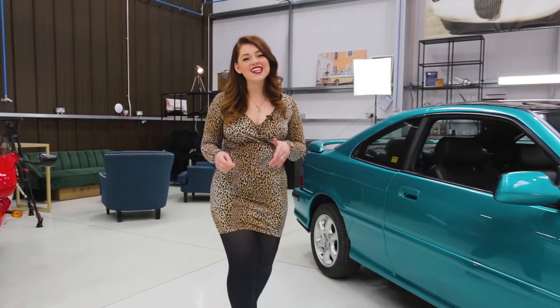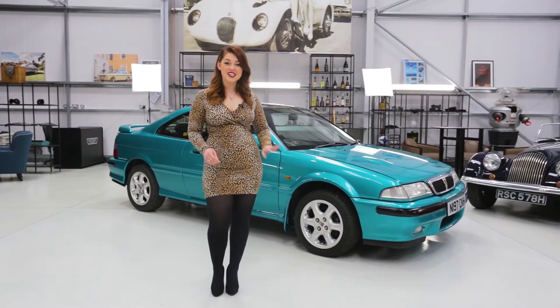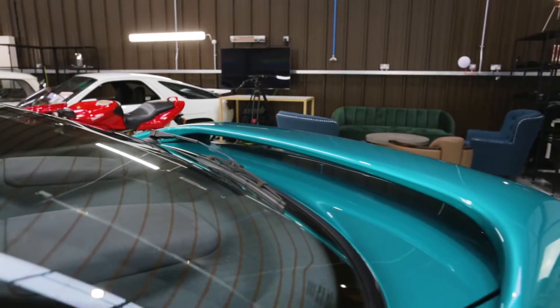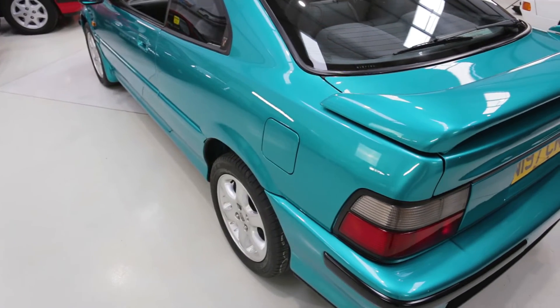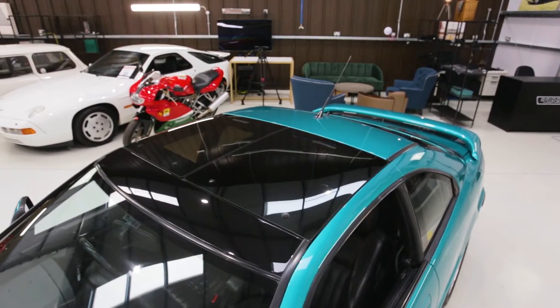Hi, I'm Molly from Bridge Classic Cars and this is our 1996 Rover 220 Turbo. Featured in the 2022 Commonwealth Games opening ceremony, our Tomcat has been seen by millions of people and looked right at home on display for all to see.